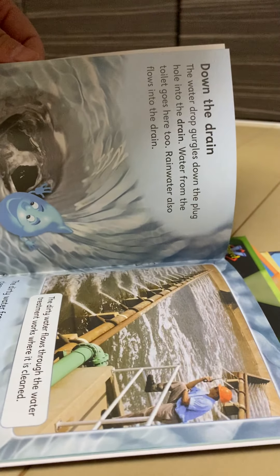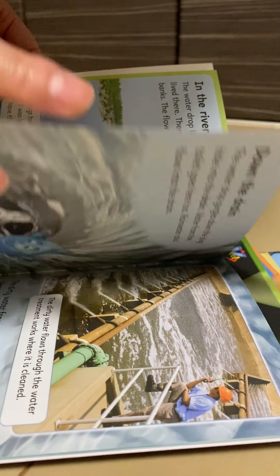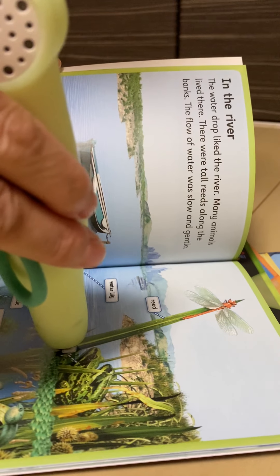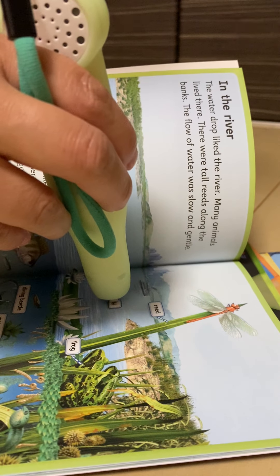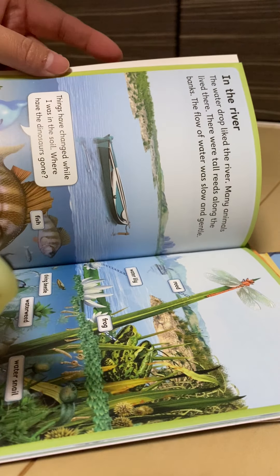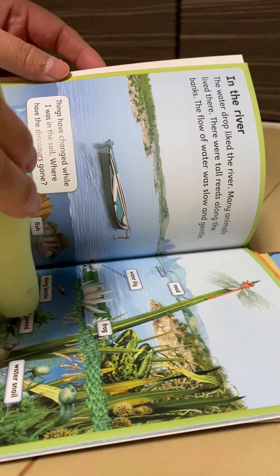The dirty water from the drains must be clean. Otherwise, it goes down the drain. The water drop gurgles down the plug hole into the drain.